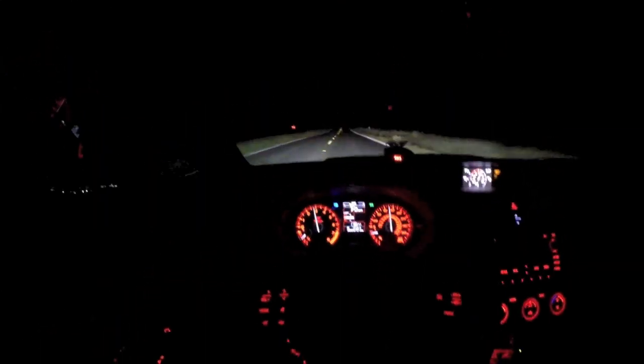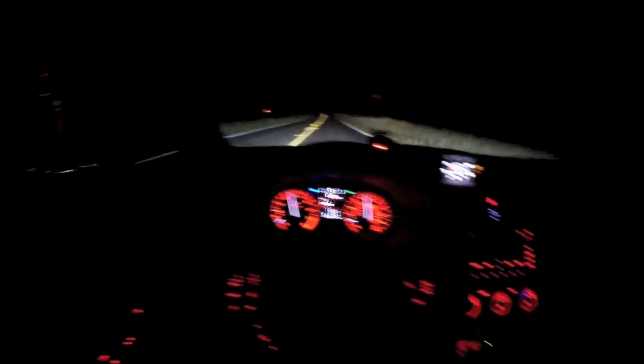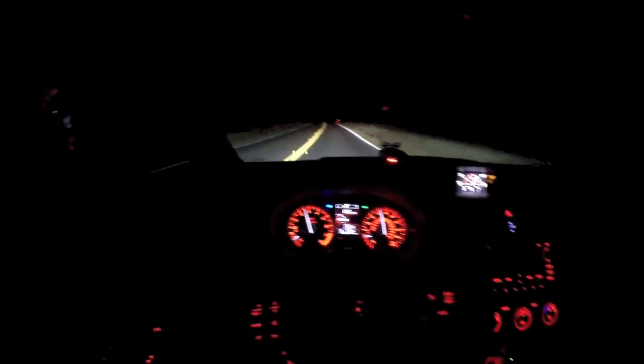I'm still breaking it in — it's got less than 600 miles. The car is definitely a little bumpier than the 2011 STI or previous generation. It's got stiffer springs, stiffer chassis, stiffer sway bars — just a really stiff car.